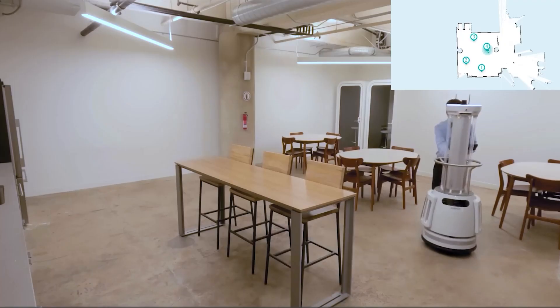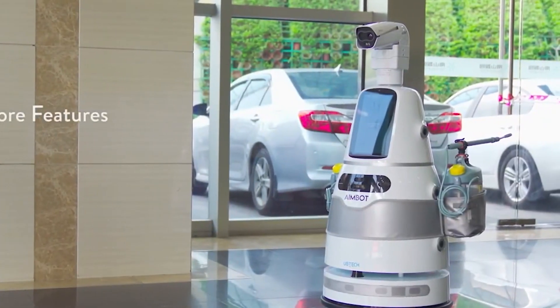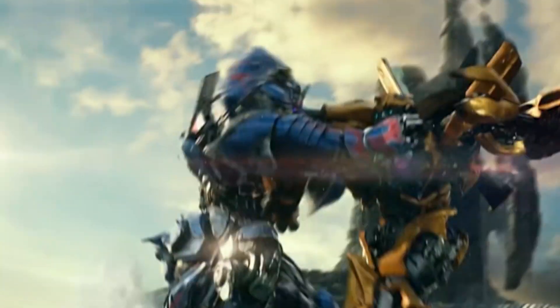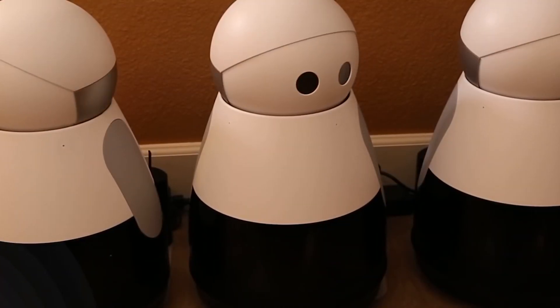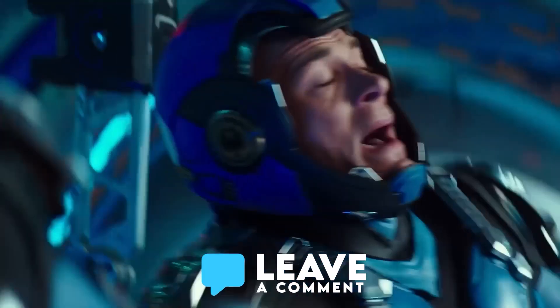UBTECH, the company making Walker, is actually working on a bunch of other robots too, all with the goal of making our lives easier and better. If this information was helpful, please give it a like and share it with your friends so they can experience the robot revolution too. Let's spread the word and make life easier with these amazing robots — and don't forget to drop a comment and tell us which one's your favorite.